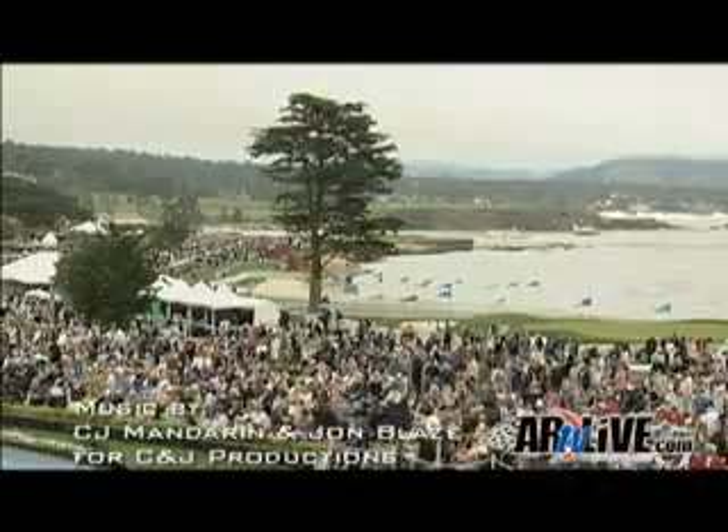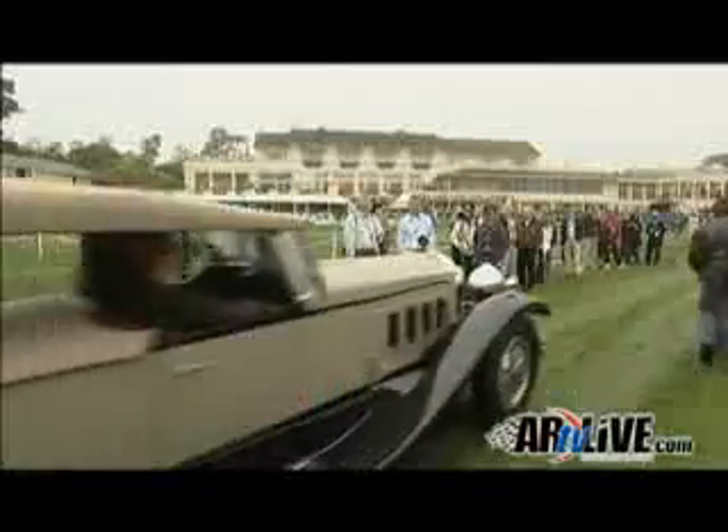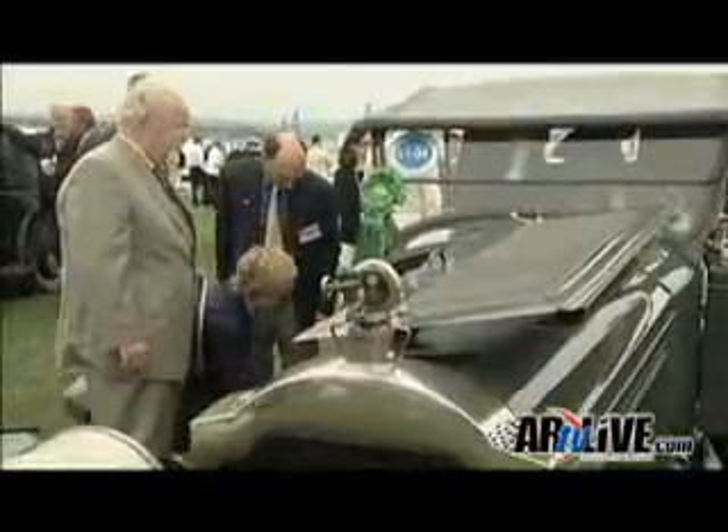Ladies and gentlemen, welcome to the 58th annual gathering of the Concours de Elegance at Pebble Beach — an elaborate fascination of the world's most elite and most desired vehicles.